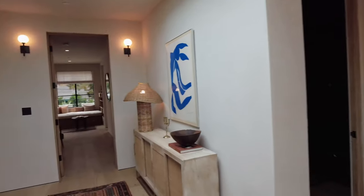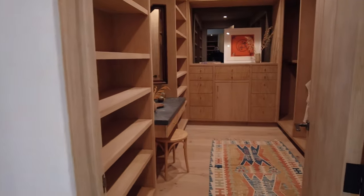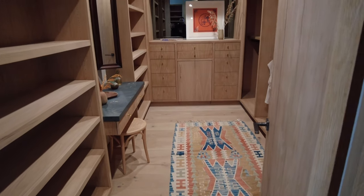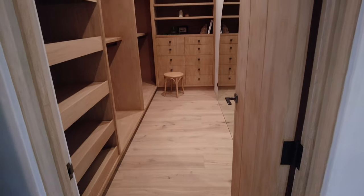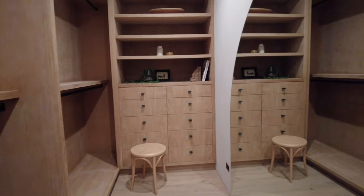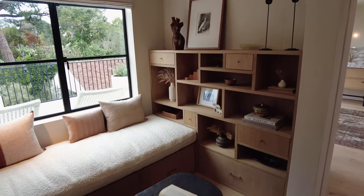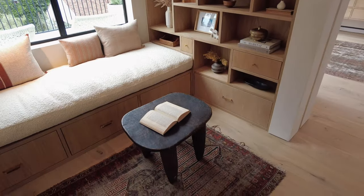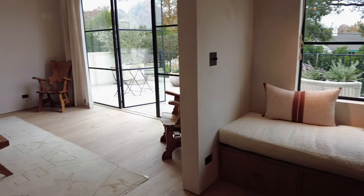Up the hall is the primary bedroom, which feels like a retreat with two walk-in closets, white oak cabinetry, and one closet complete with a sit-down vanity and built-in mini fridge. When you first enter the room, you're immediately drawn to the reading nook with storage, decorative shelving, and a window seat. The bedroom is finished with a barreled clay ceiling and vintage lighting.